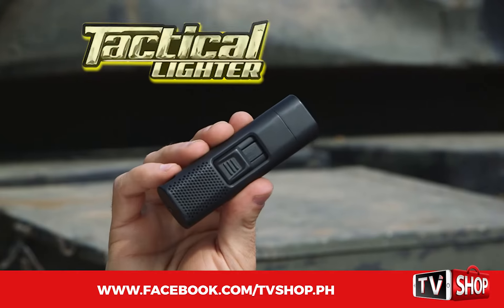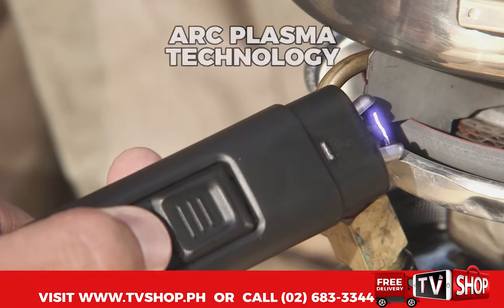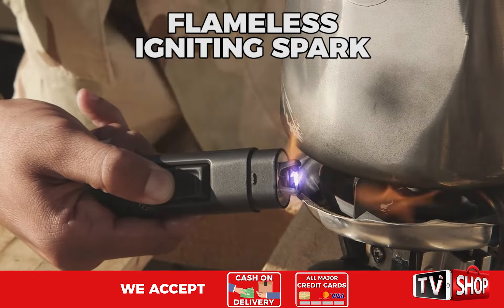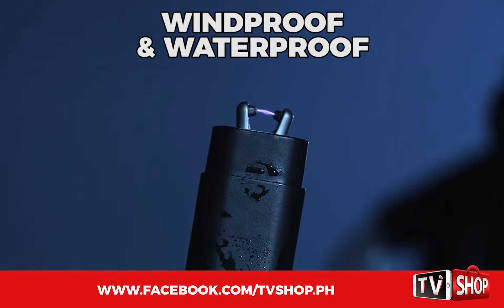Nick Bolton here with the new Tactical Lighter from Bell & Howell. Our Tactical Lighter doesn't use fluid or even a flame. Instead, it uses Arc Plasma technology to create a flameless igniting spark that even the strongest wind can't blow out, and even the wettest conditions can't extinguish.